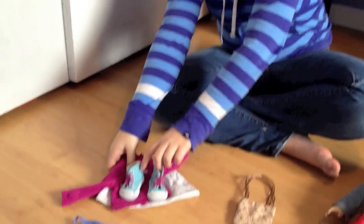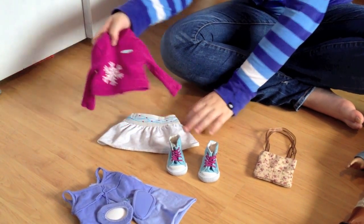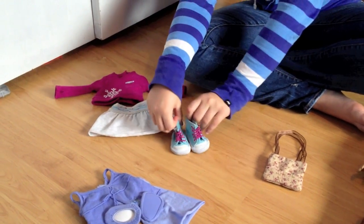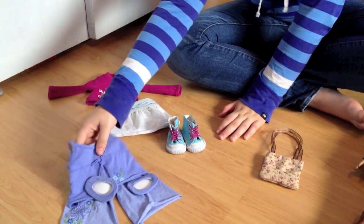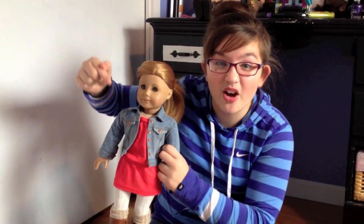She also comes with two of her actual Mia outfits. Those include her Meet Mia outfit with the shirt, the skirt, and these cute little high top shoes, and her Mia's pajamas that come with slippers, pajama sweats, and a pajama shirt.